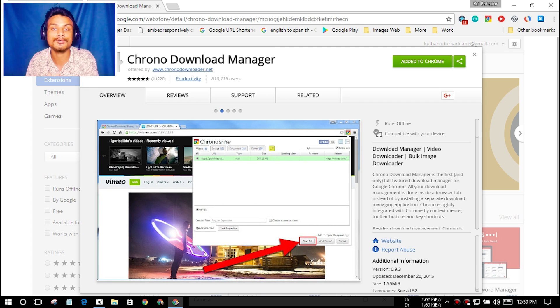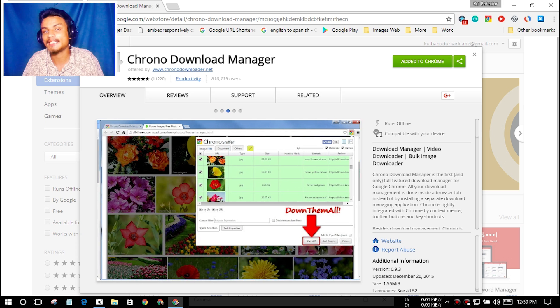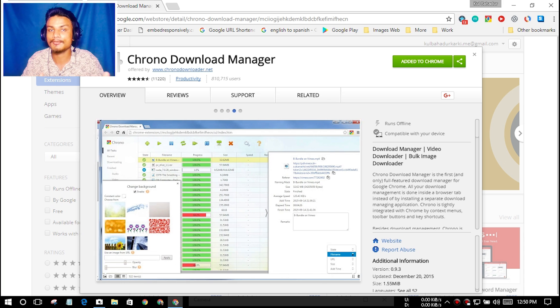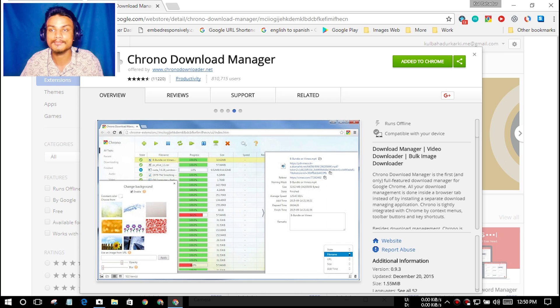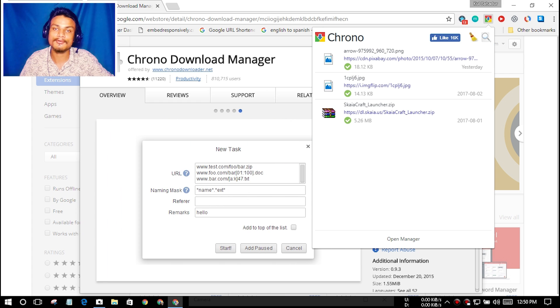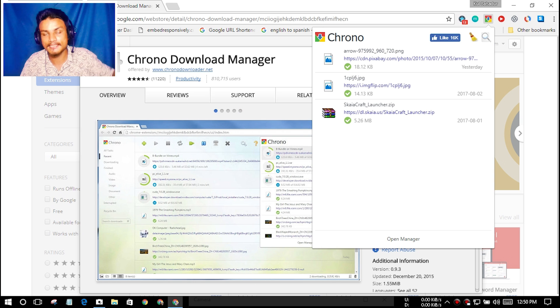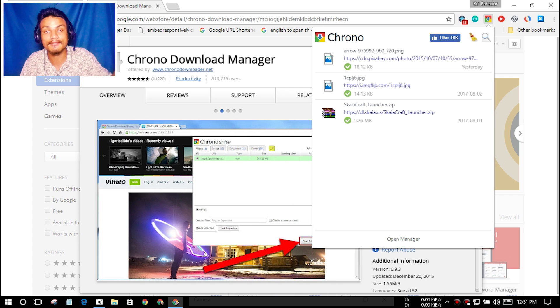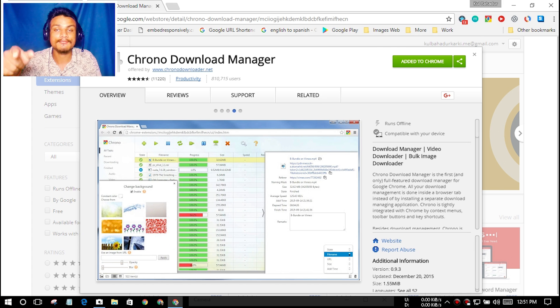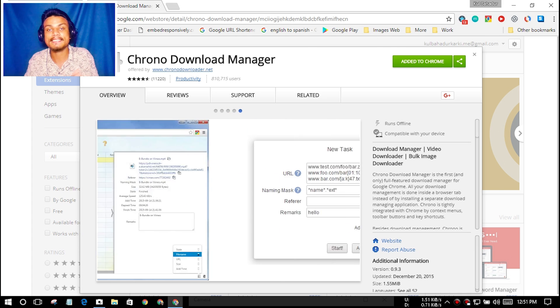Next we have the Chrono Download Manager — it is a download manager for Google Chrome. You know the default download manager is not that great, so you can download this and make it your new download manager within Chrome. You just click on the icon and you can see what is already downloaded. It has support for pause and resume on downloads. Simply, you have a proper download manager inside Google Chrome, and it is also a must-have extension. I will put the link in the description.